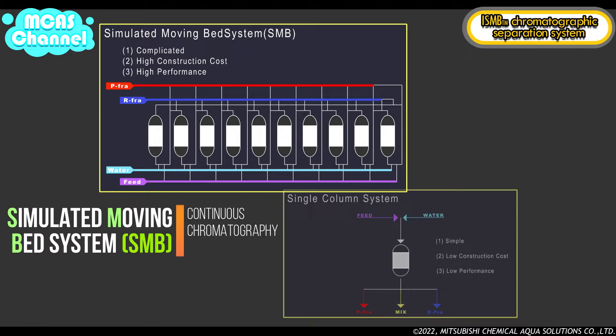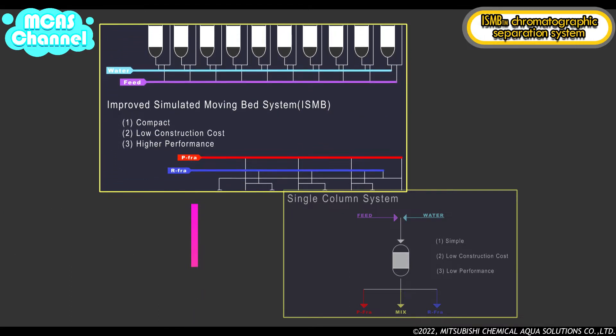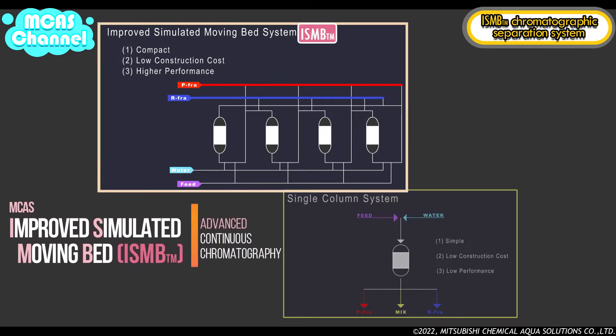The simulated moving bed system, SMB system, is complicated and requires numerous beds. The construction cost is also high, yet it has high separation performance and is therefore applied to large-scale plants in many cases. MCAS has further developed the SMB system to create the improved simulated moving bed, ISMB system, which is compact, has low construction costs, and provides high performance.